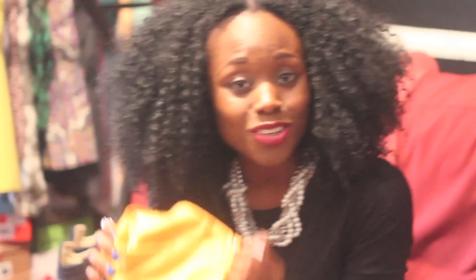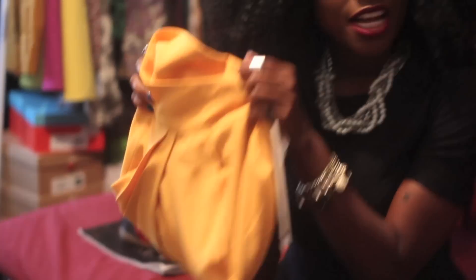I bought these mustard colored wide leg trousers from Aqua. Just because it's the fall-winter season doesn't mean you have to stop experimenting with colors. And the good thing about this is that the thickness of the fabric will keep you warm.